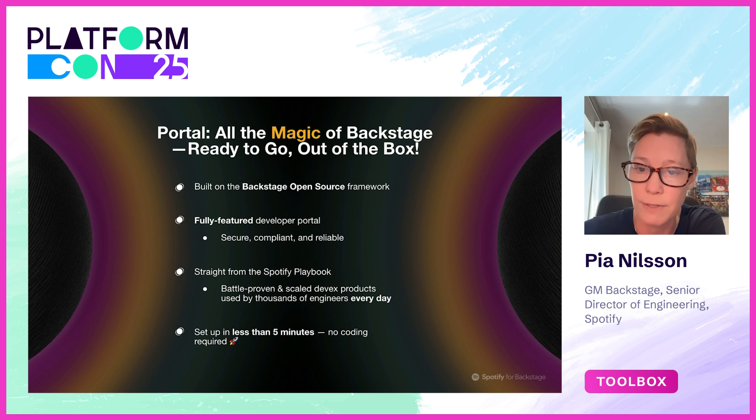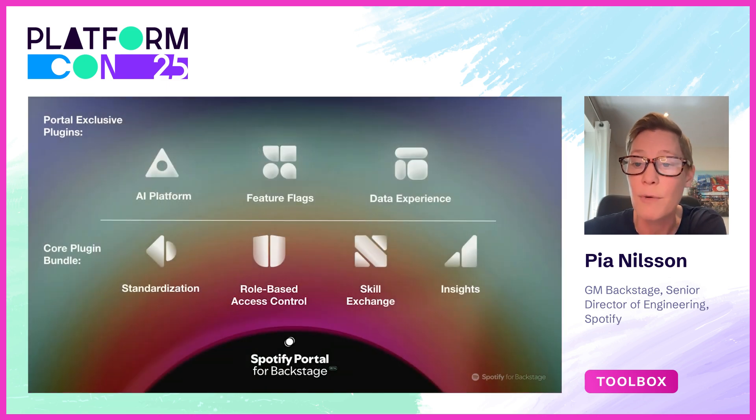It's secure, compliant, reliable — all of these nice things. And importantly, it comes with the Spotify playbook, the software templates, the standardization approaches, and of course the no-code setup. Most importantly, Portal comes with our battle-proven DevEx products that we're using internally and keep improving for our 700 squads.